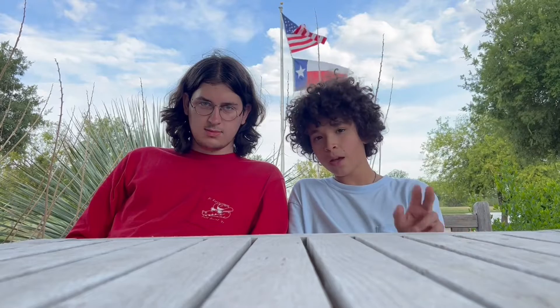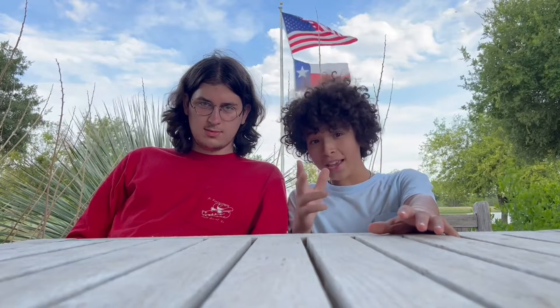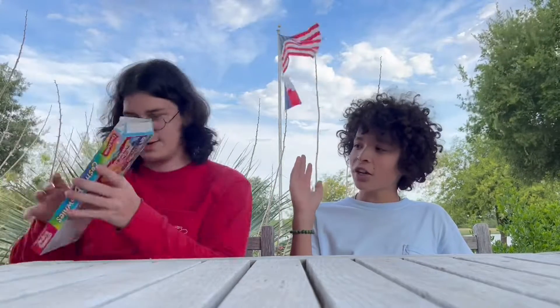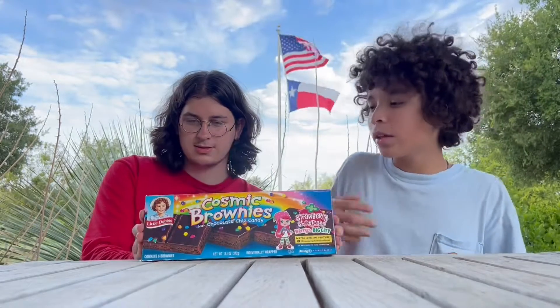What's up guys, so today we're gonna be trying the real version of snacks and then the off-brand version of snacks. It's gonna be really fun, really awesome. I hope you enjoy the video. The first snack we're gonna be doing is brownies — we have the real version, cosmic brownies. You can see Little Debbie right there, with a strawberry shortcake theme.